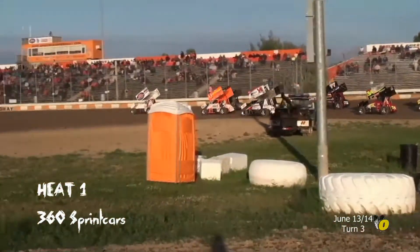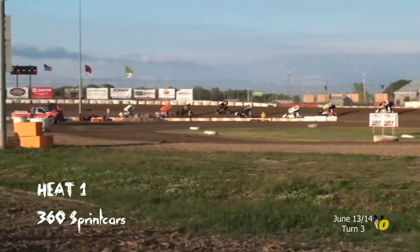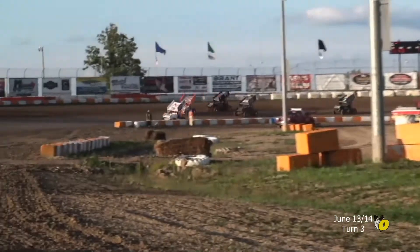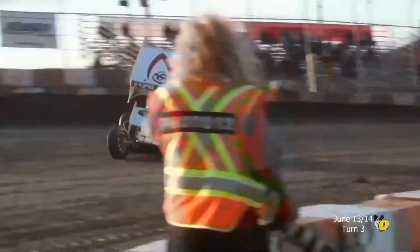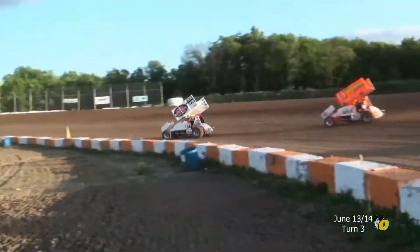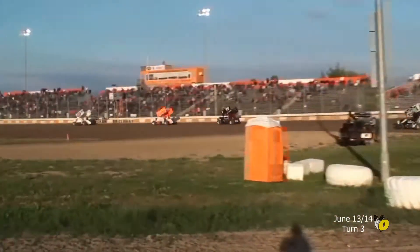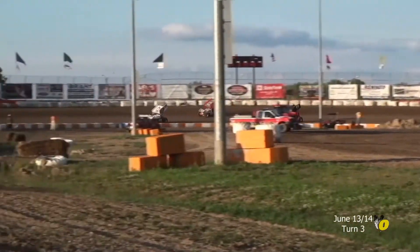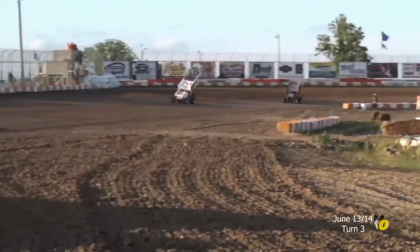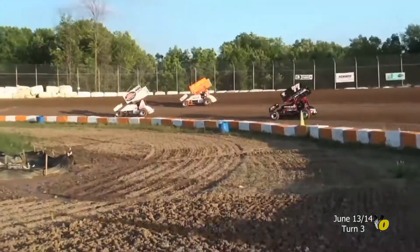So two of our three feature winners in 2014 are in this heat race: Glenn Stiers and Jessica Zemkin. Zemkin gets a good run on the top side in turn two. They rock it down into corner number three. Here comes Glenn Stiers — he spent the most time on the track this week, though most of it was behind a tractor. Now he's driving the sprint car back to the high side as they work it down the back stretch.